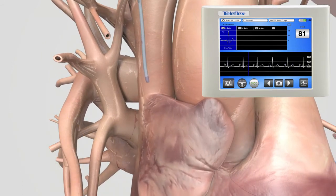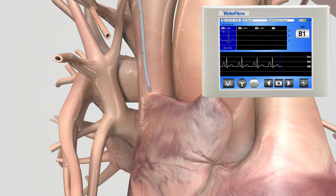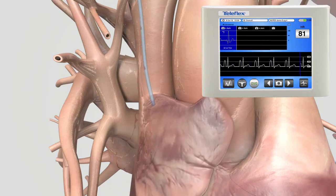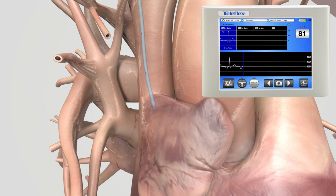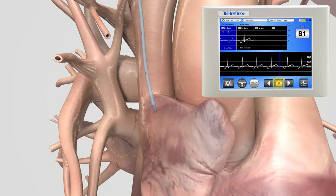As the PICC approaches the SA node, the P-wave will continue to grow larger. Continue to thread and observe changes on the ECG monitor. As you continue to advance, you will note the P-wave with a slight deflection. This means you have gone past the SA node and CAJ. Document this with a snapshot and retract the catheter.